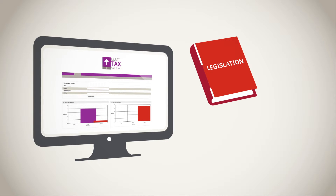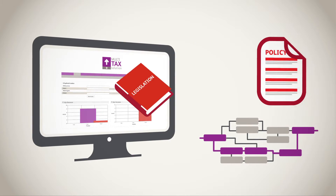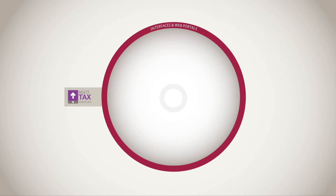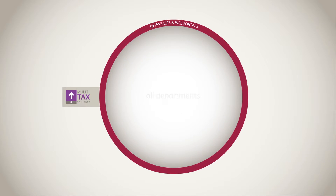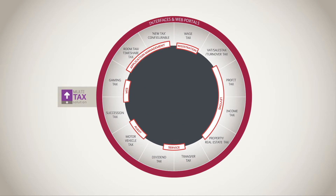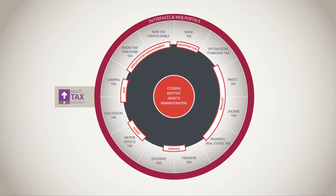Changes in tax legislation, policy, or workflow can be implemented with unparalleled flexibility and speed. The Multi-Tax Solution is an integrated solution used throughout all departments. All tax types are included and all core functions are supported, using the same taxpayer data.